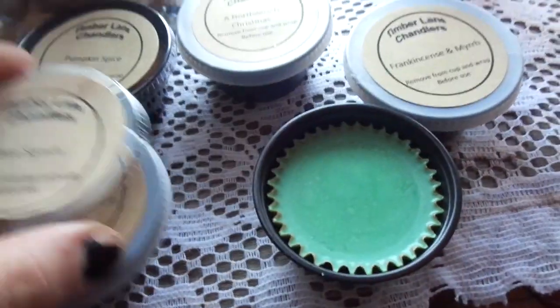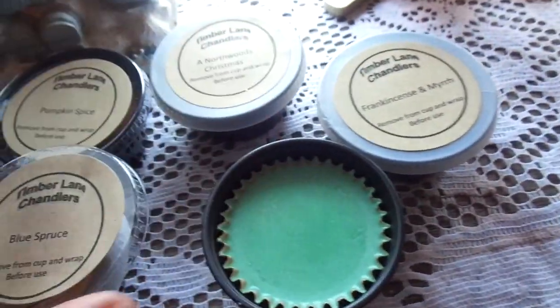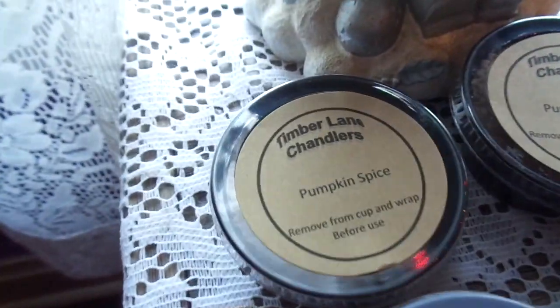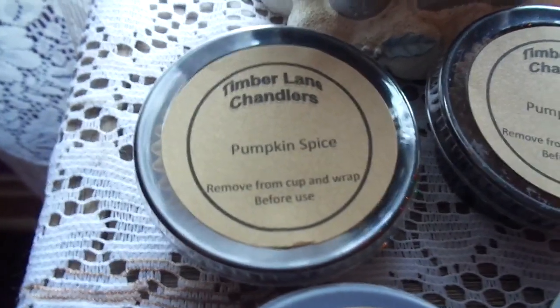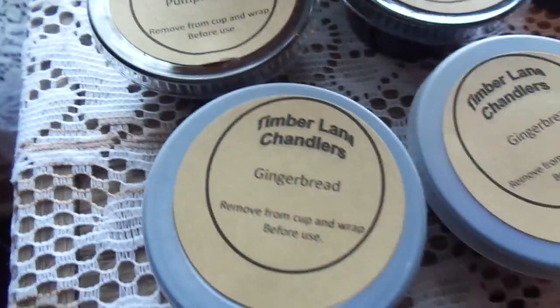Let me open blue spruce. It has a very clean, woodsy smell. I love this. I can't wait to try it, but for Christmas I will probably stick to frankincense and myrrh. I'll give that a try, and also my two favorites, pumpkin spice and gingerbread.